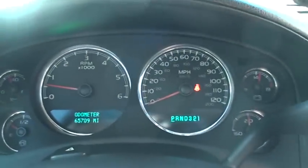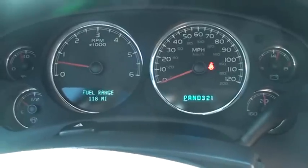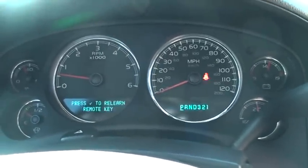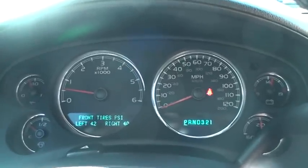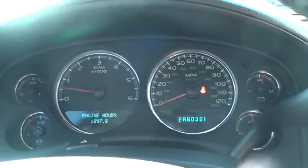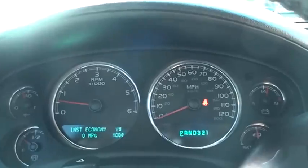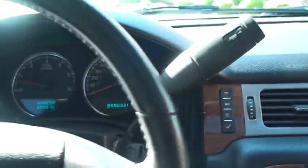It's got 65,700 miles. Easy-to-read display with cruise control and audio controls on the wheel. Got the trip computer showing fuel range, fuel mileage, and fuel used. Oil life indicator — it just had a fresh oil change. Tire pressure sensors show pressure in each tire. Also shows transmission temperature, and it has the V8/V4 mode for better fuel mileage with instant fuel mileage readout.